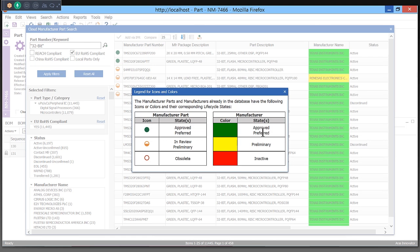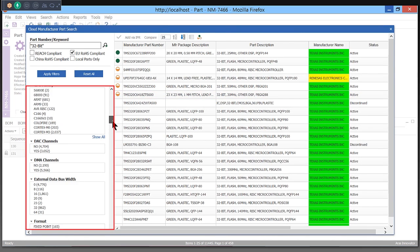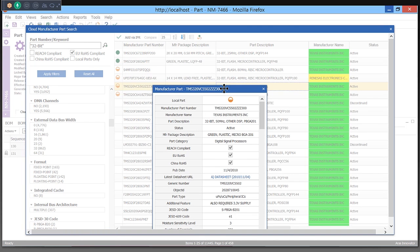Rich part information, including lifecycle information, attributes, data sheets, and compliance information, is automatically imported into your local ARIS PLM database.